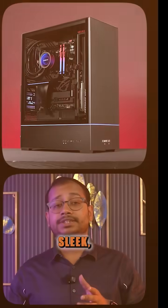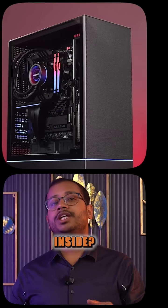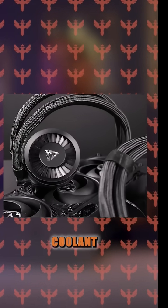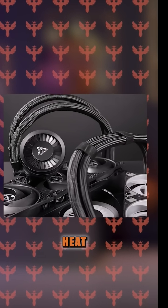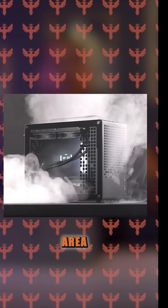Liquid cooling, on the other hand, is like VIP treatment for your CPU. It's sleek, powerful, and keeps temperatures low on demand. So what's inside? A tiny pump moves coolant through tubes, transferring heat to a radiator where fans help dissipate it. More surface area, better cooling.